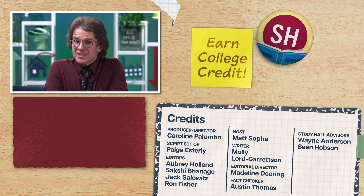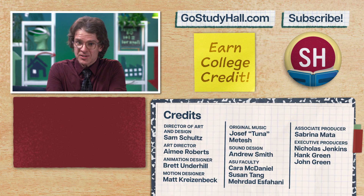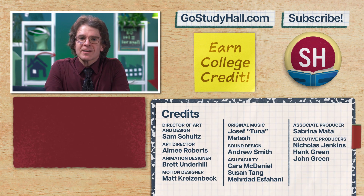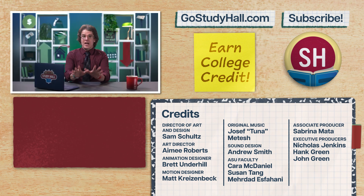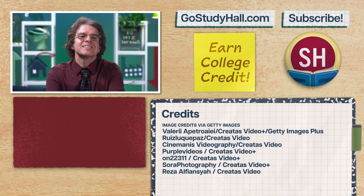If you're enjoying this series and are interested in taking the full Study Hall macroeconomics course and earning college credit from ASU, check out GoStudyHall.com or click on the button to learn more. And if you want to help us out, give this video a like, comment, and smash that subscribe button. Thanks for watching. See you next time.